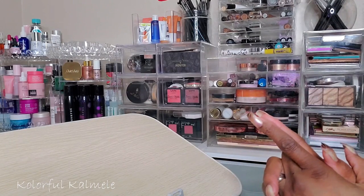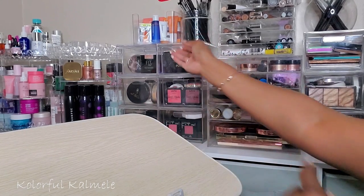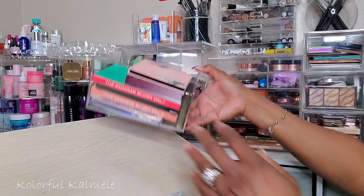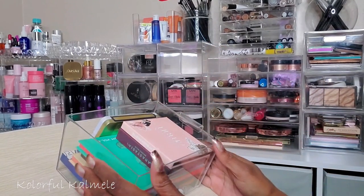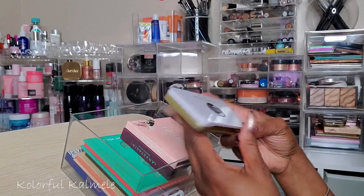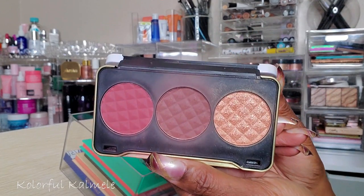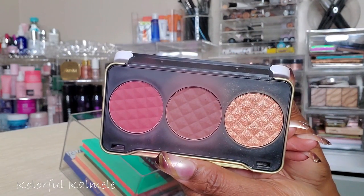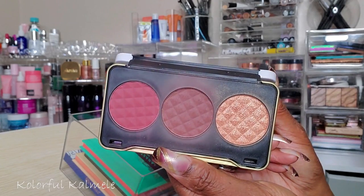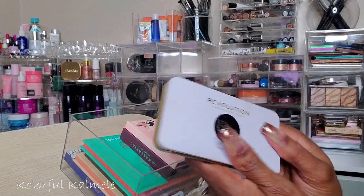Okay, so blush, bronzer, and highlight — this is one of the hardest for me. Sometimes it's easier to just pick a palette. Let me start in my palette drawer. This Revolution x Patricia Bright Face Palette — I haven't used this in a while. I have the darkest one, which is Dust Till Dawn. It's very, very nice and works really well, and it's easy because all three — blush, bronzer, and highlight — are right there. This is a strong maybe.